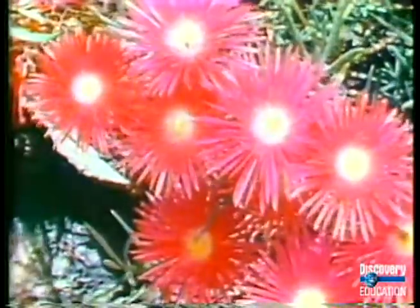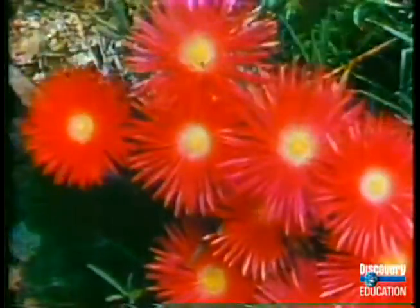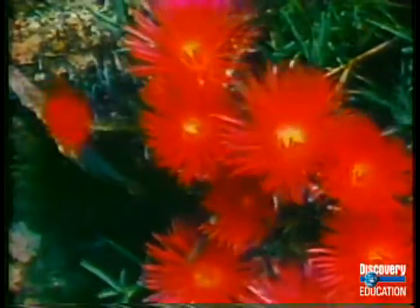Some flowers will only open in sunlight. So with time-lapse photography, all sorts of plant movements become noticeable.